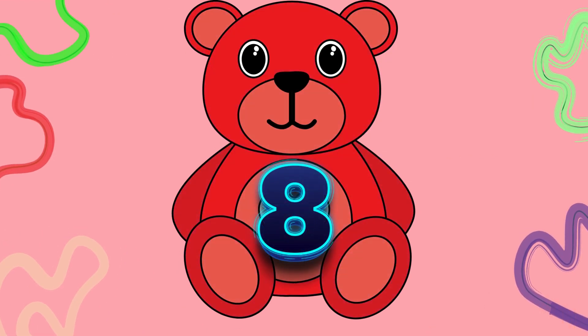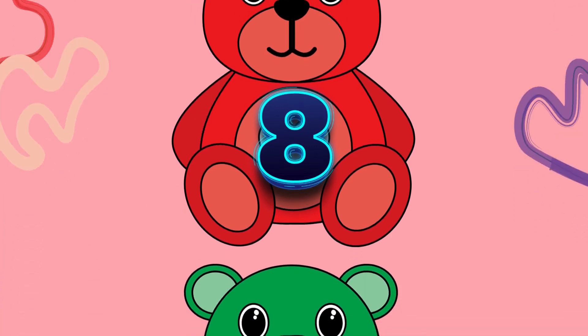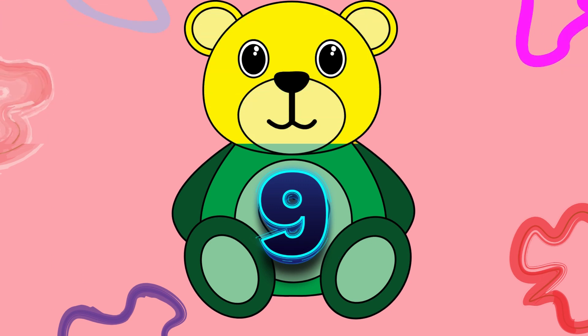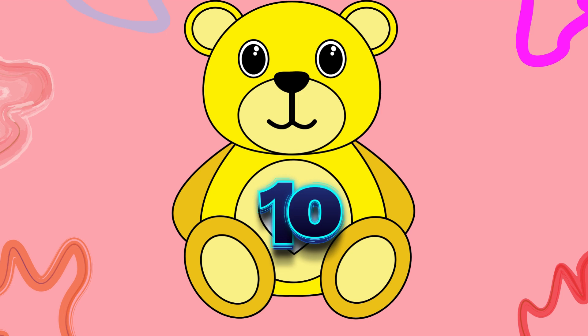Let's move on 8, say with me: E, I, G, H, T, 8. Next up is 9, say with me: N, I, N, E, 9. Last but not least 10, say with me: T, E, N, 10.